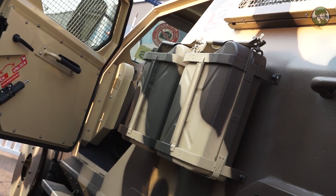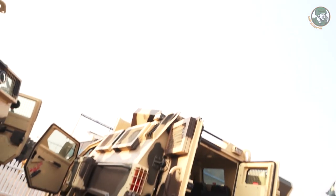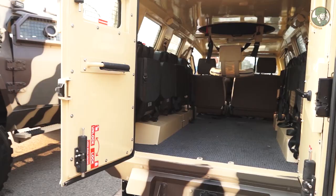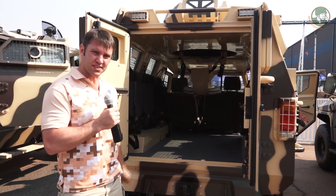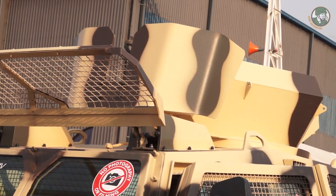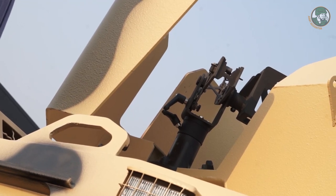This is a three door configuration, B6, consisting of a driving commander with face-to-face seating in the rear for four dismounts. The interior configuration has four plus four face-to-face for dismounts, with one gunner seat in the centre and gunner stand. On the roof we have a manual turret, which can also be integrated into a remote weapons system up to a 12.7 millimetre.